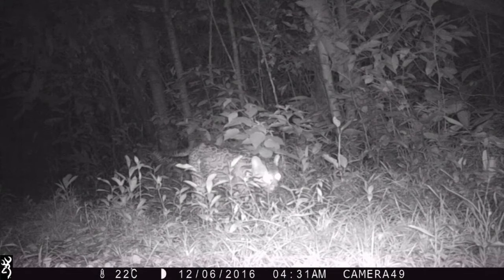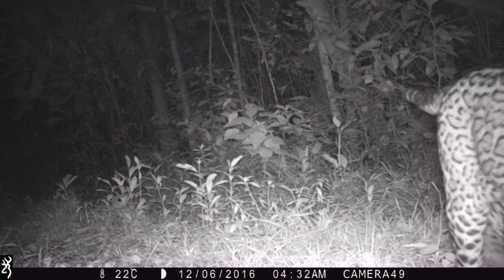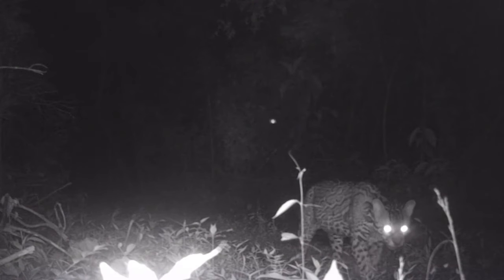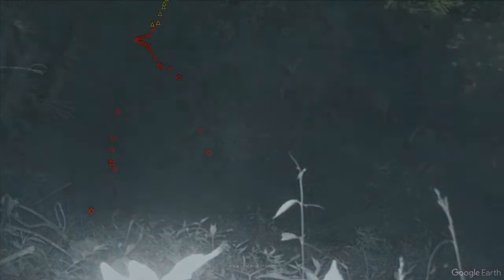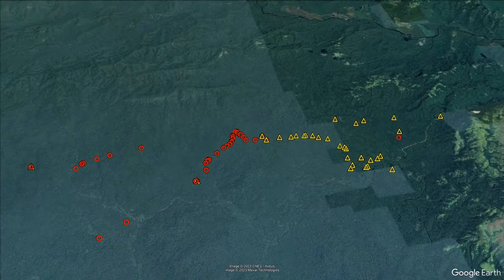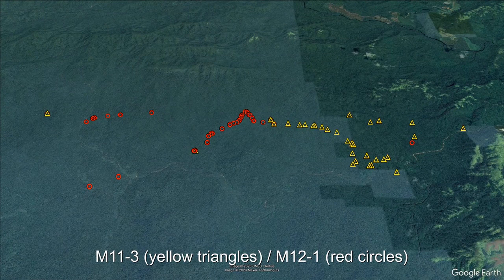For the next male, M12-1, I start out with a happier message. Our latest records show that he's still around and healthy, as this photo from June 2023 shows. A big male first detected in 2012, he bordered the territory of M11-3 and F11-8. As you can see, there is minimal overlap between the two, with equally minimal excursions of M12-1 into the territory of the other male.